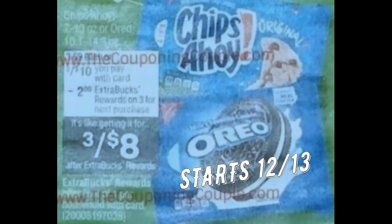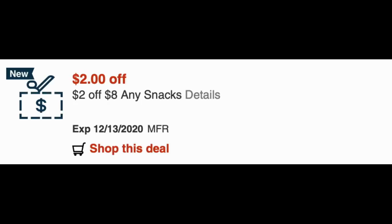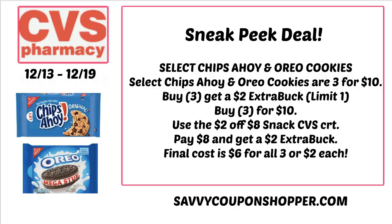Snack time deal: select Chips Ahoy and Oreo cookies are three for $10, and when you buy three you earn a $2 extra back — limit of one. You might have the $2 off $8 any snacks CRT. If you didn't use it this current week, you can use it starting the 13th. Make sure to scan the packages at the Redbox machine since it's on select items. Grab three for $10, use the $2 off $8 snacks CRT, pay $8, and get back a $2 extra back — all three packs for $6, or just $2 each.